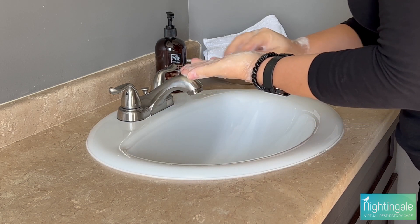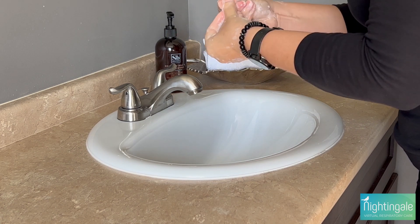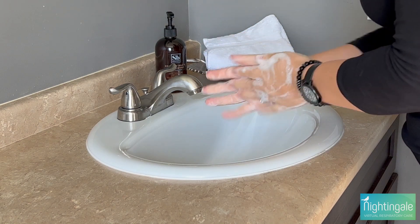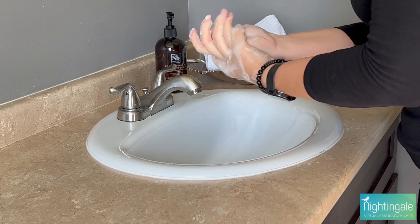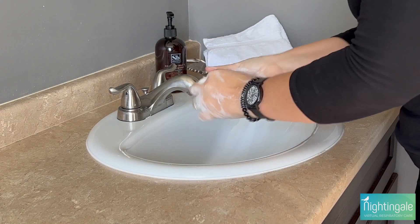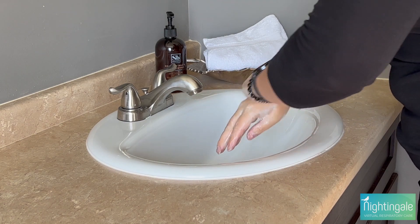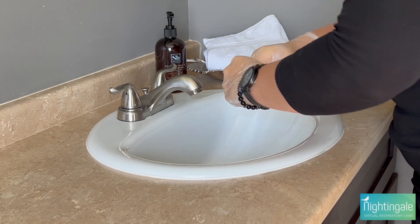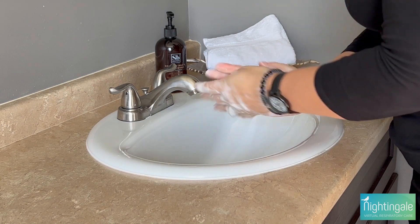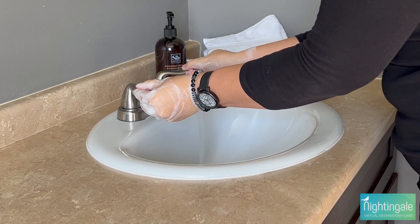While scrubbing, let's go over when you should wash your hands. Before, during, and after preparing food. Before and after eating food. Before and after caring for someone who is sick. Before and after treating a cut or wound. After using the toilet. After changing diapers or cleaning up a child who has used the toilet. After blowing your nose, coughing, or sneezing. After touching an animal, animal feed, or animal waste. After touching garbage.